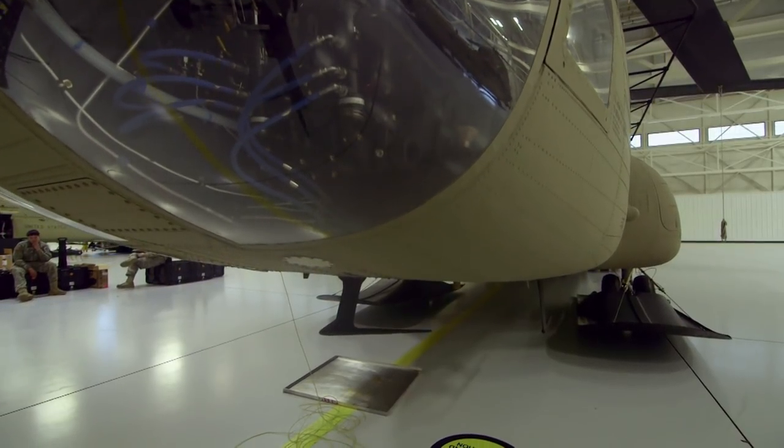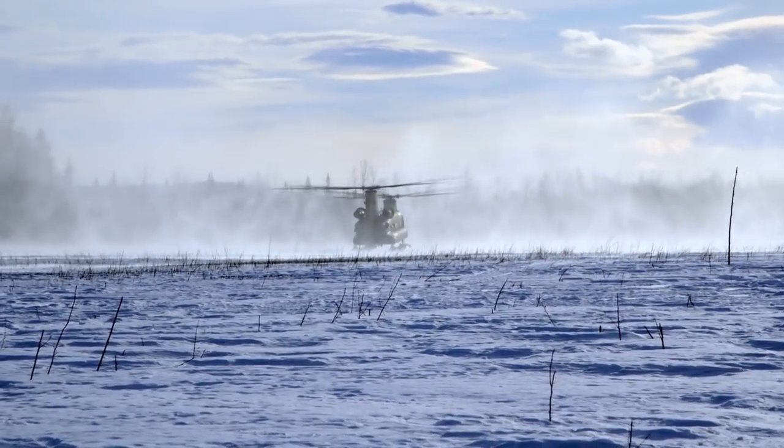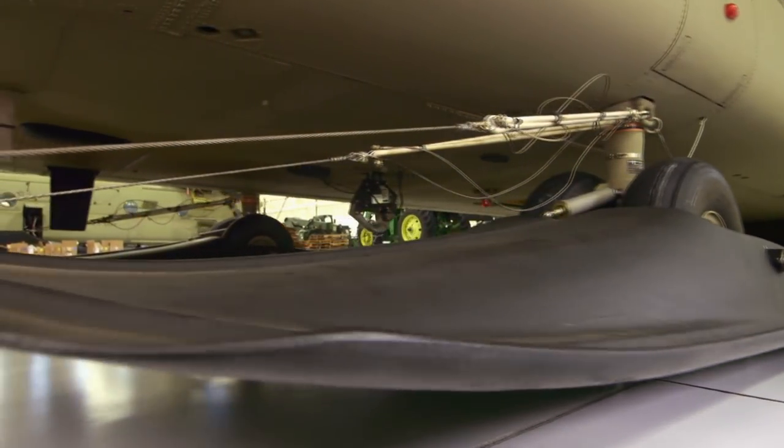We can land in things that normally the helicopter would sink into. We displace a whole lot of weight down to 2 pounds per square inch versus 200 pounds per square inch on tires. These skis, made right here in Alaska, are constructed out of fiberglass, one of the toughest materials around.